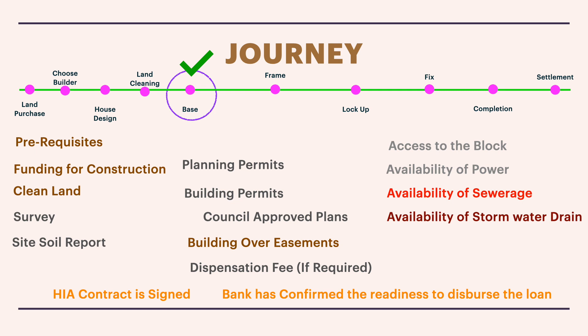Once everything is aligned, you need to ensure you have an HIA standard plain-English contract signed between you and the builder. The builder is also supposed to provide builders insurance — if anyone knows the exact name, please drop it in the comments. Once you sign the contract and are taking a bank loan, you need to submit the signed HIA contract to the bank or licensed mortgage agent, who will then issue a letter confirming the bank's readiness to disperse the construction loan, provided the milestones are met by the builder.